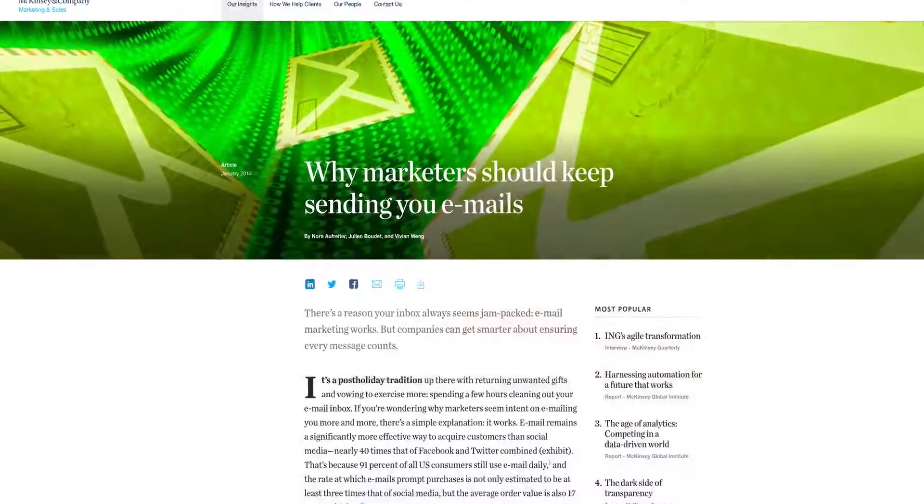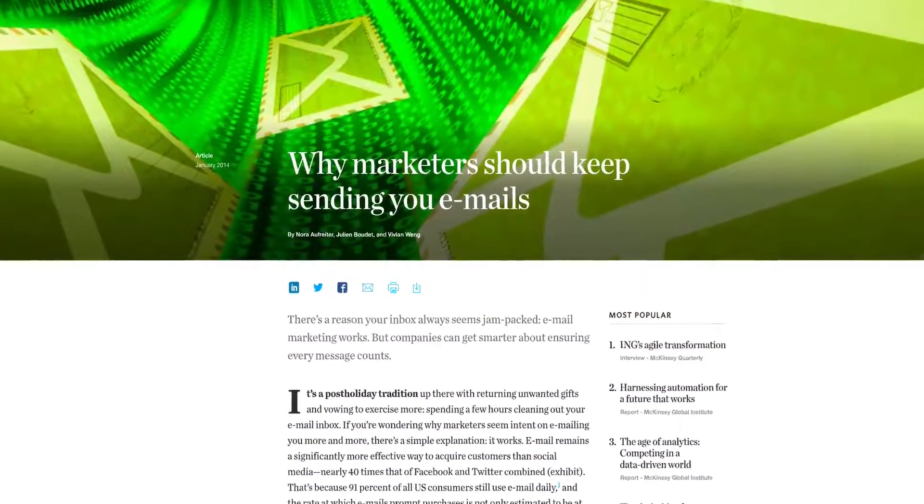Hey everyone, it is Chris with OnlineStoreHelp.com and today we're going to talk about email marketing. If you're not doing email marketing, you should — it's one of the most effective ways to market to your website visitors. McKinsey & Company, the global consulting firm, did a study and found that email marketing is 40 times more effective than Facebook and Twitter combined.